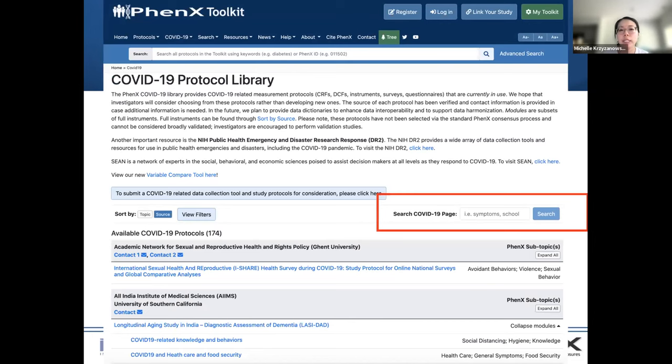The first component of the COVID-19 project began with the COVID-19 Protocol Library. This protocol library was launched in collaboration with the NIH DR2, and its goal was to provide a listing of all available COVID-19 measurement protocols submitted to NIH, so that people could have easy access to view them, download them, and ideally use these existing protocols versus developing new ones. During COVID-19, there was a lot going on in trying to understand the pandemic — not only the disease itself, but its impact on society. This is what the library provides.